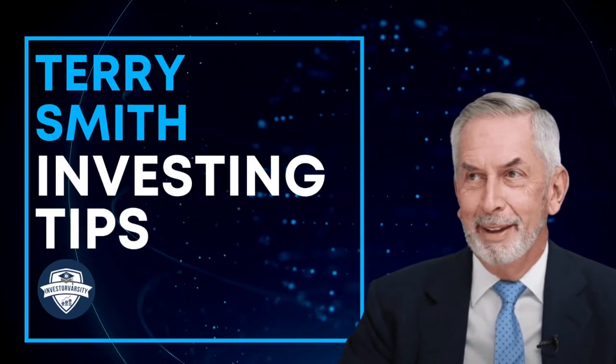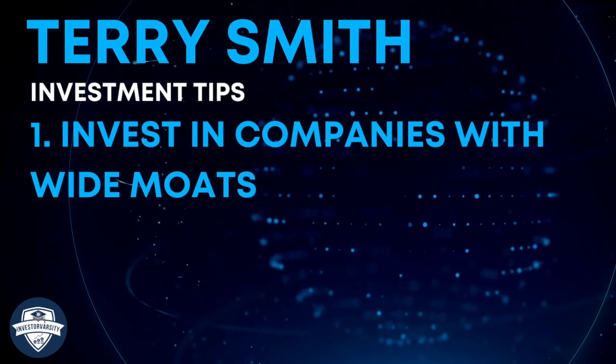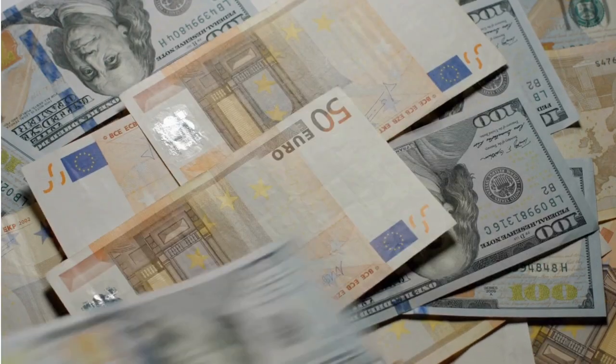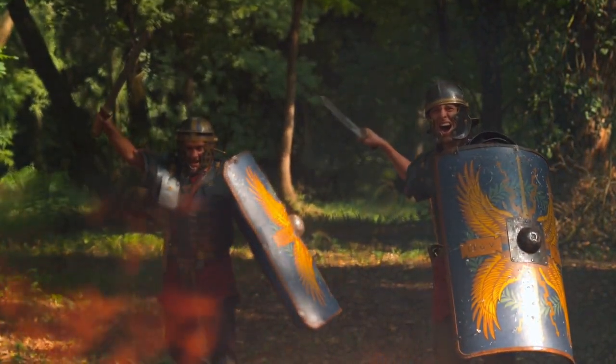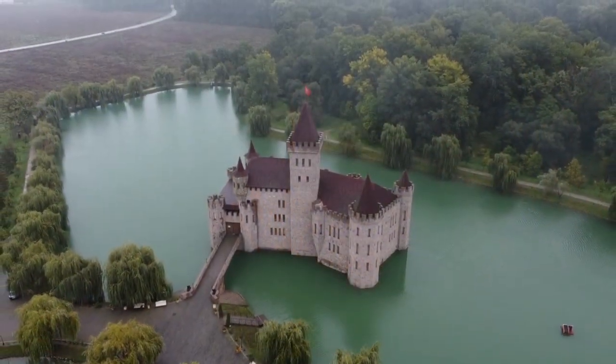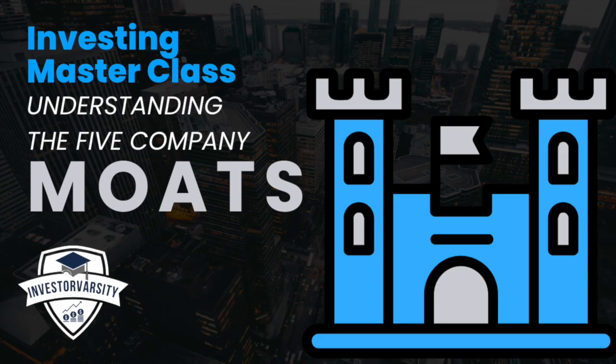The first tip is to invest in companies with wide moats. A successful company earning a lot of cash will come under attack from competitors. That is why it is important for a company to have a wide moat. For more information on moats, please see the video on understanding the five company moats.